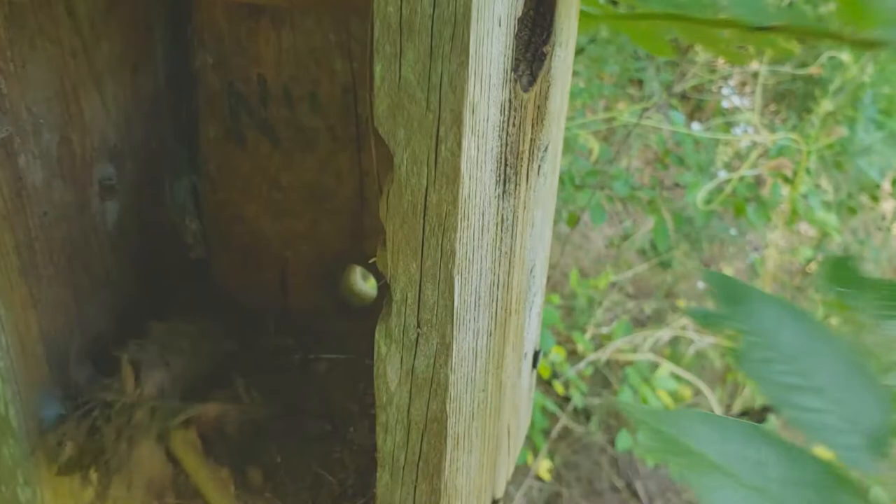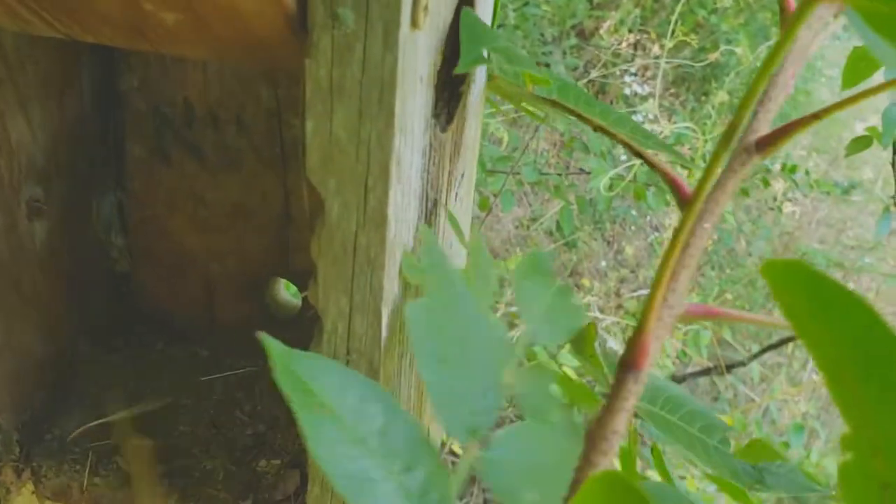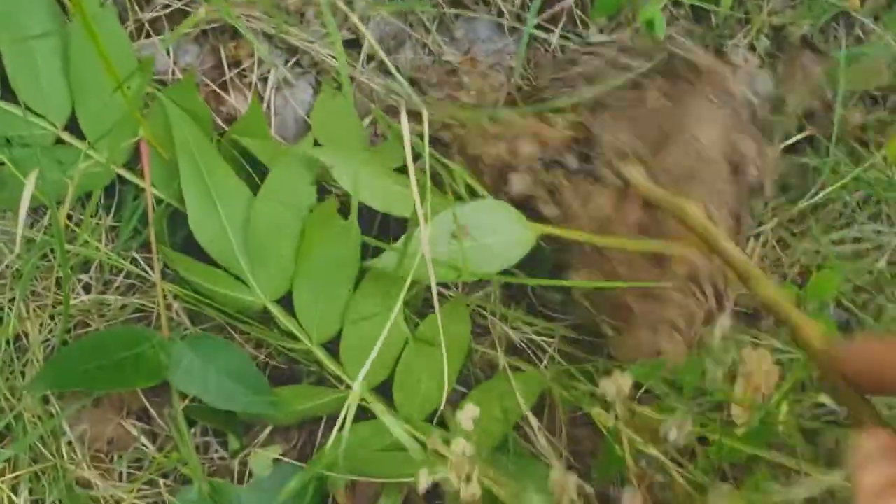So can you see anything else in there? No? Looks pretty good. Alright, ready for the next bluebird family. Let's look and see.